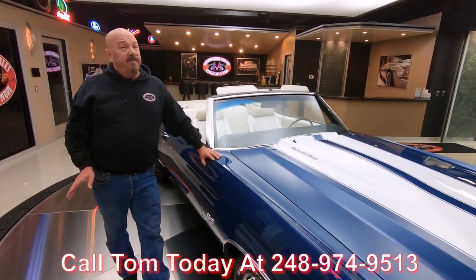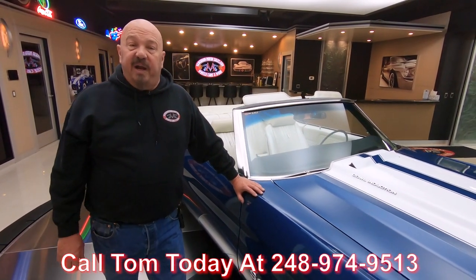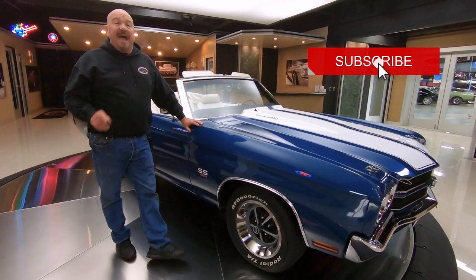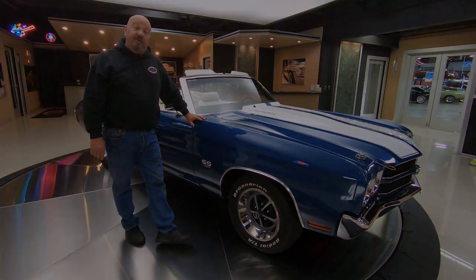Tom answers his phone seven days a week, so pick up that phone and call him anytime. You're checking us out on YouTube right now — if you want to see about 40 new videos every month, make sure you subscribe to our channel and click that little bell button so you get a notification every time we post a new video.